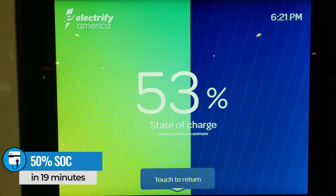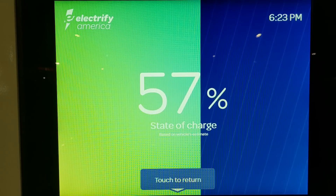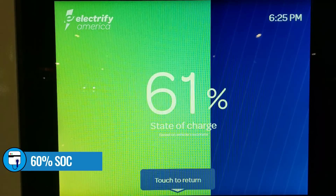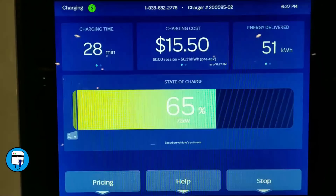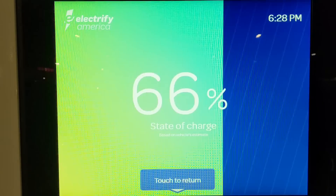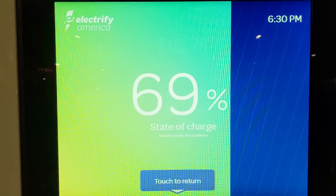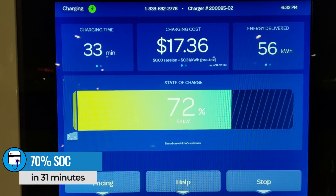The ID4 drops below the 100 kilowatt line at 47 percent state of charge. At 50 percent it was accepting 94 kilowatts, and at 60 percent it was charging at 80 kilowatts as the charge rate continues to fall. By the time it reaches 70 percent state of charge, the charge rate had dropped down to 65 kilowatts.